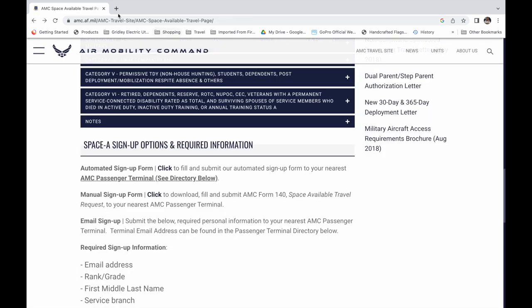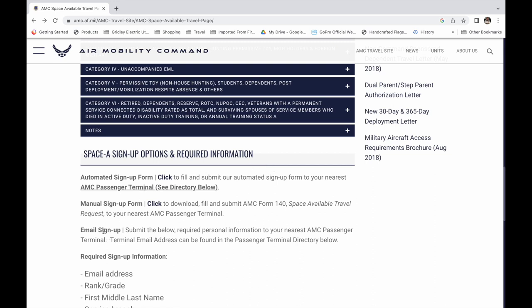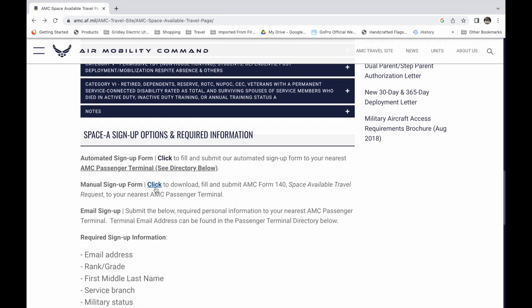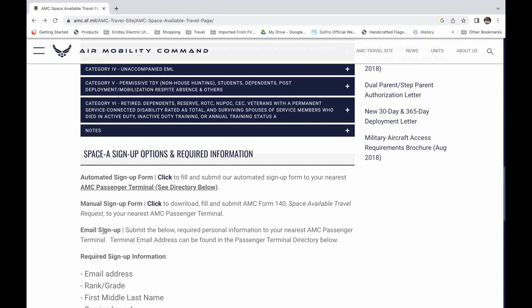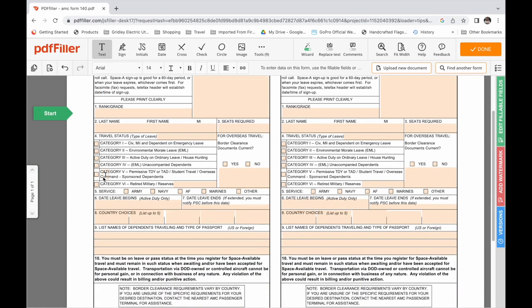The next alternatives are to submit a manual sign-up form — a PDF version of the AMC 140 travel request form — or a simple email sign-up with the required information. When downloaded, the AMC 140 travel request looks like most any other military form. It can be downloaded, completed, scanned, emailed, or fax transmitted to your target passenger terminals. I probably would never use this method because I feel like it would be far less efficient.